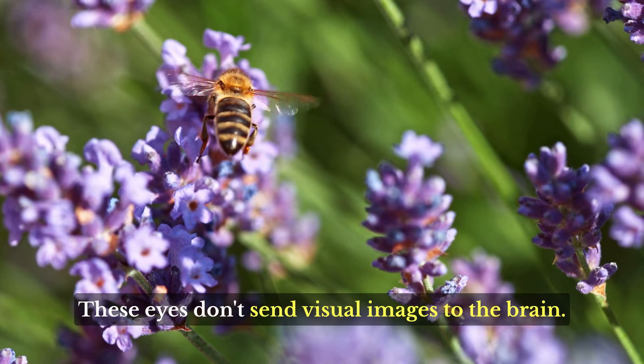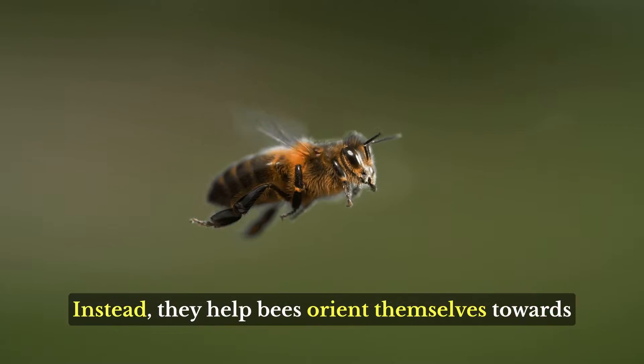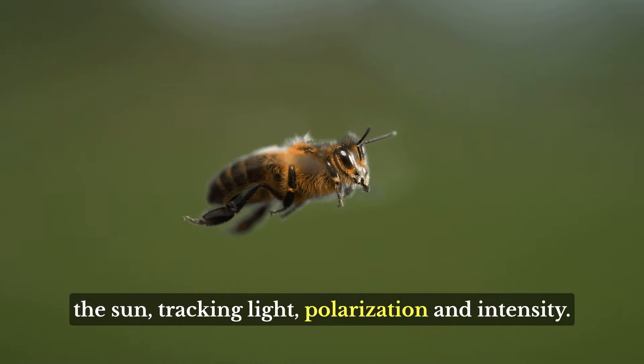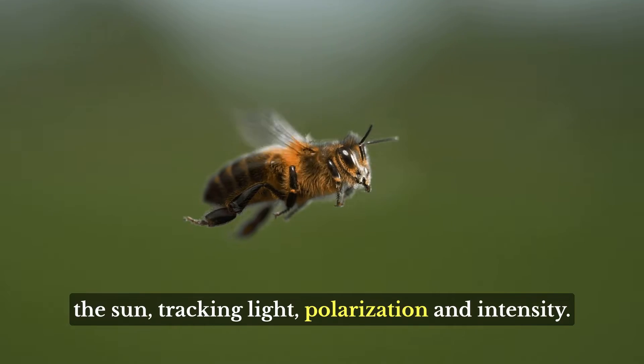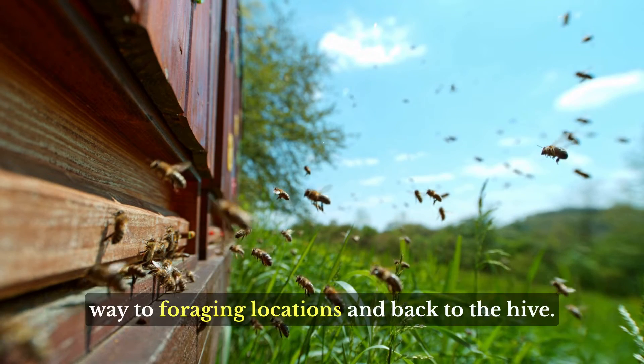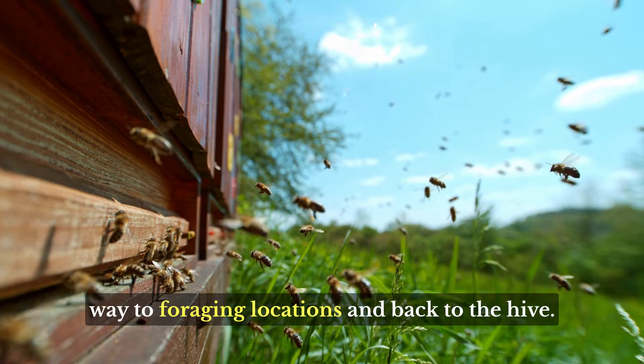These eyes don't send visual images to the brain. Instead, they help bees orient themselves towards the sun, tracking light polarization and intensity. They are essential for navigation, helping bees find their way to foraging locations and back to the hive.